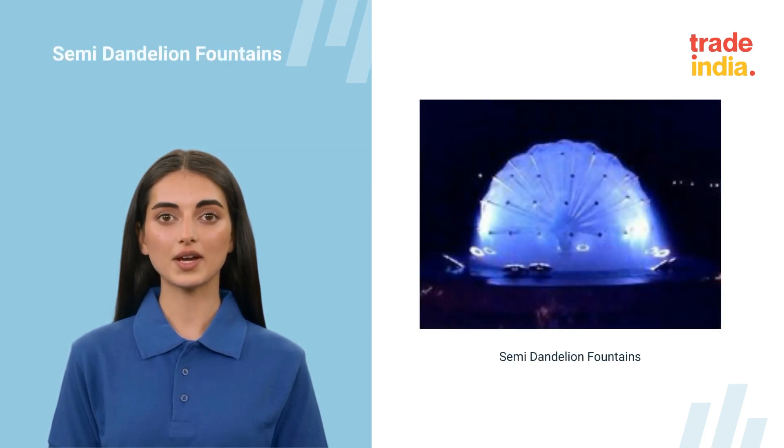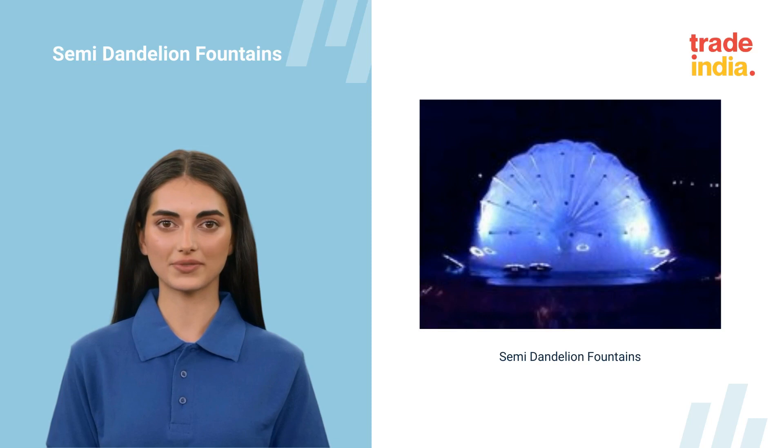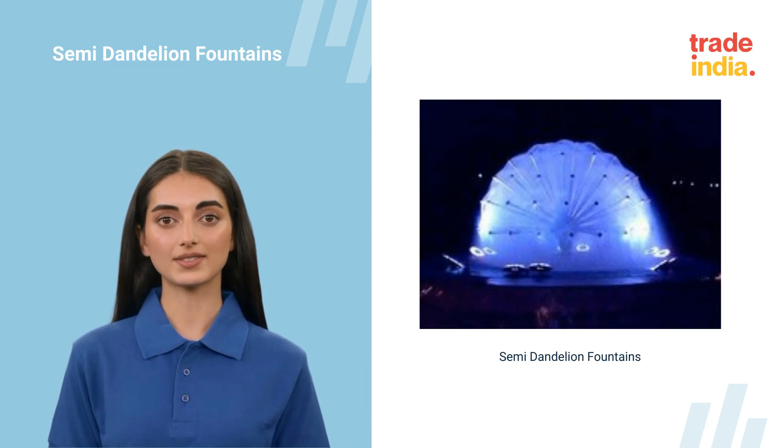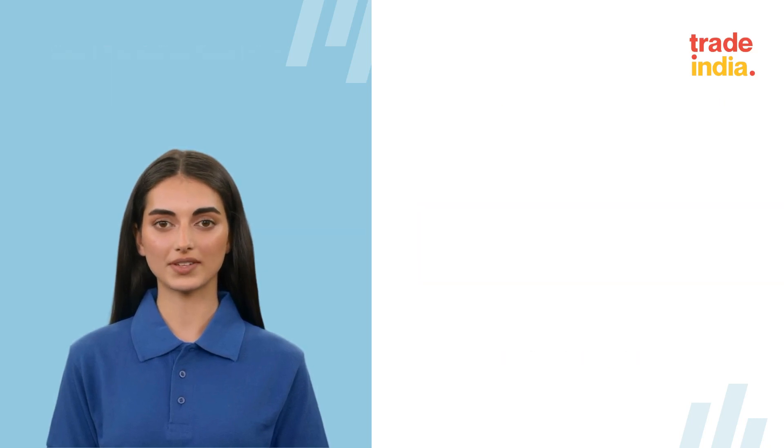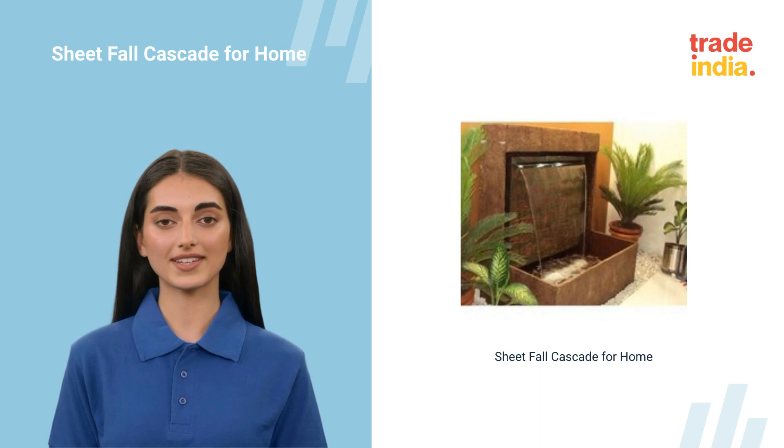Elevate your outdoor space with semi-dandelion fountains. Program control, stainless pump, various sizes, any color option, up to 220V. Enhance your outdoor oasis with sheet fall cascade for home — stainless pump, non-music fountain, customizable colors.